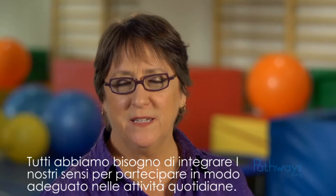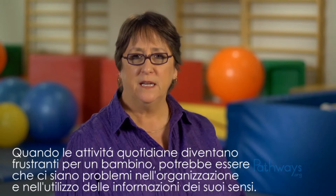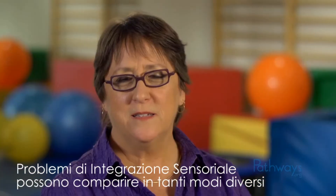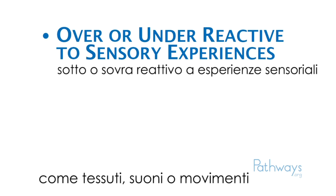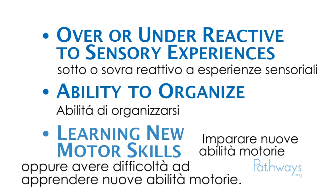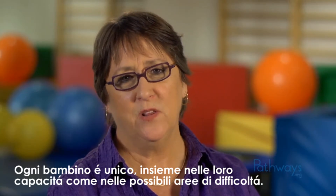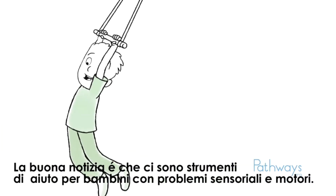We all need to integrate our senses to engage in everyday activities. When everyday activities become frustrating for a child, it may be because they're having trouble organizing and using information from their senses. Sensory integration issues can show up in many different ways. Your child might seem to be over or under reactive to different types of sensory experiences, such as textures, sound, or movement. Or a child might appear clumsy or disorganized, or have difficulty learning new motor skills. Every child is unique, both in their abilities and in their possible areas of concern. The good news is that there's help for children with sensory and motor challenges.